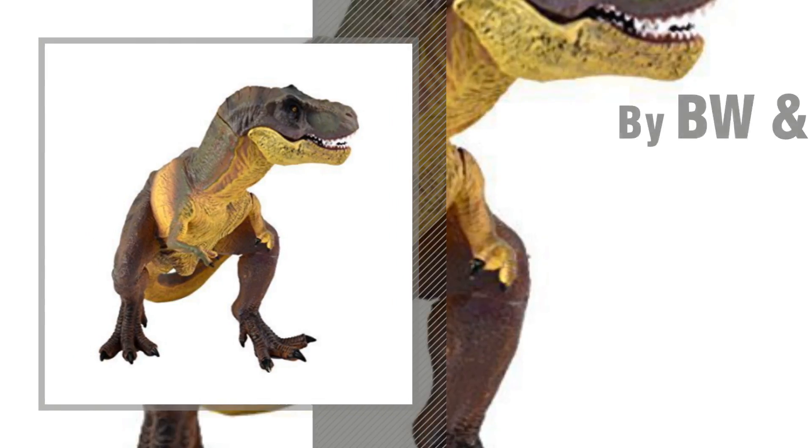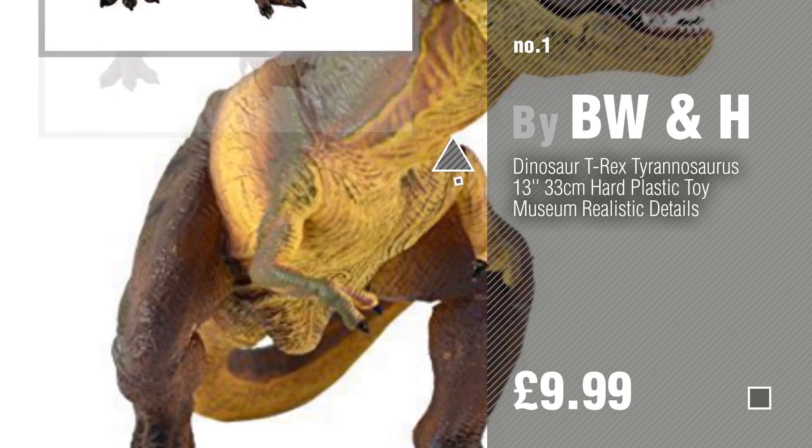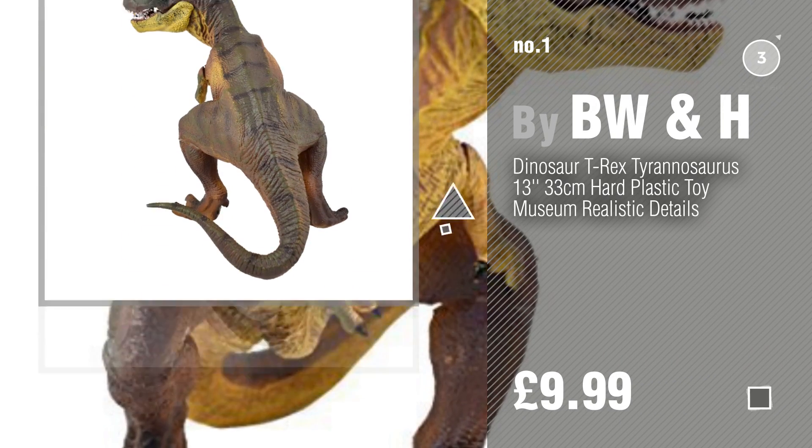Number 1, Most Popular, by BW&H. Watch this video and get inspired.